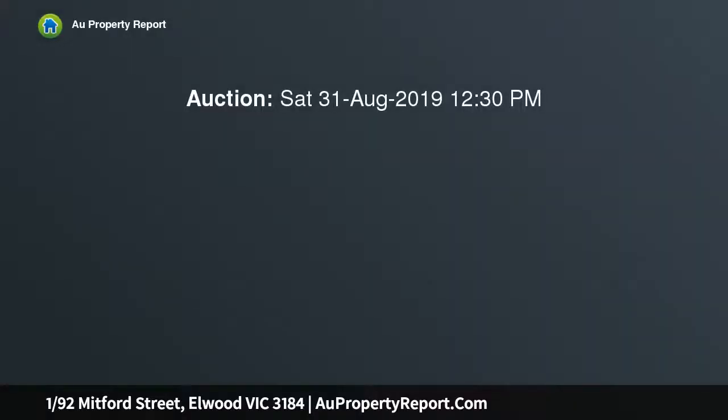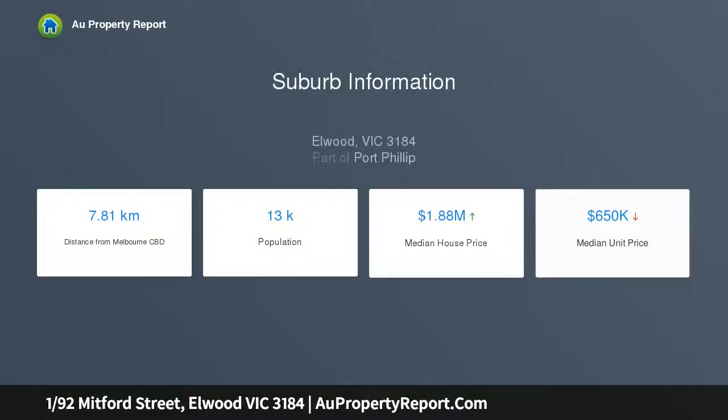More like a single-level townhouse than a ground floor apartment, the exceptional size of this fabulous three bedroom, two bathroom home is suited to a range of buyers, including busy families, time-poor professionals, or empty nesters seeking a low-maintenance bayside lifestyle.